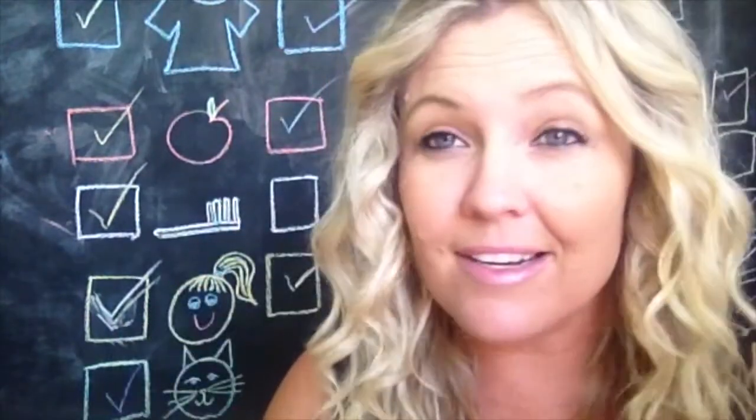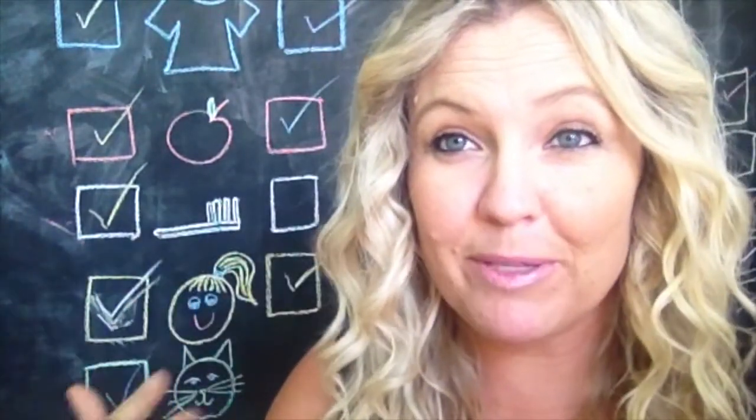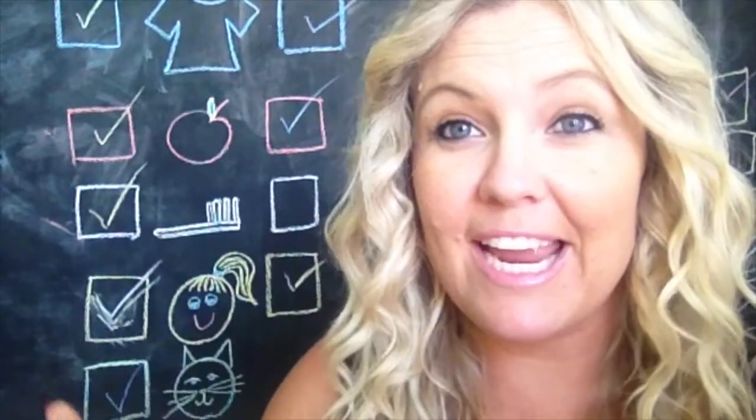Right now I'm looking at myself on the screen — you can see the blackboard with my kids' morning routine going on there — and what I'm doing is not really engaging with you. What we want to do is engage with people, and video is so powerful.